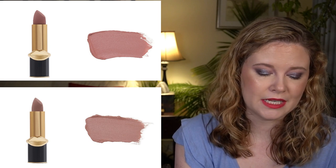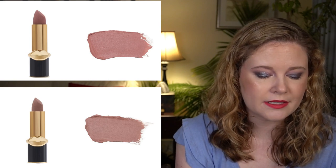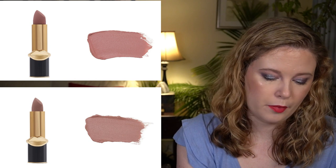The next option is the Pat McGrath Labs Matte Trance lipstick in Softcore and Fembot — two different color options, you would choose one. These each have a $39 value. These lipsticks have revolutionized the game with their powder-in-a-bullet formula, allowing them to saturate your lips in color yet remain lightweight. The oil-infused formula conditions lips, and you can also use these on your cheeks for a gorgeous pop of color.